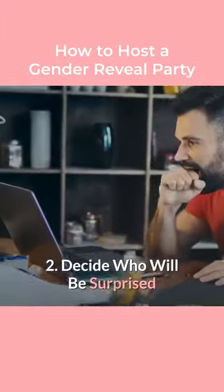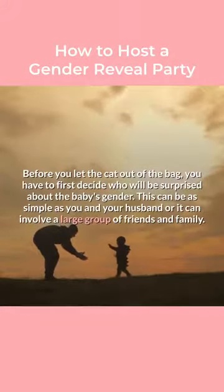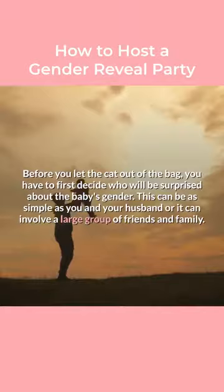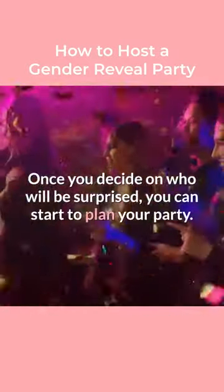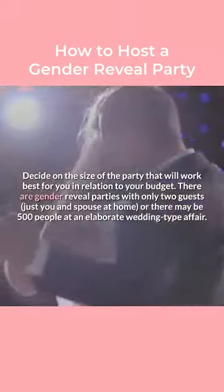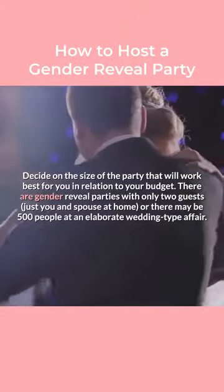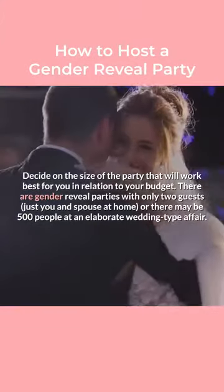Step 2: Decide who will be surprised. Before you let the cat out of the bag, you have to first decide who will be surprised about the baby's gender. This can be as simple as you and your husband, or it can involve a large group of friends and family. Once you decide on who will be surprised, you can start to plan your party. Decide on the size of the party that will work best for you in relation to your budget. There are gender reveal parties with only two guests — just you and your spouse at home — or there may be 500 people at an elaborate wedding-type affair.